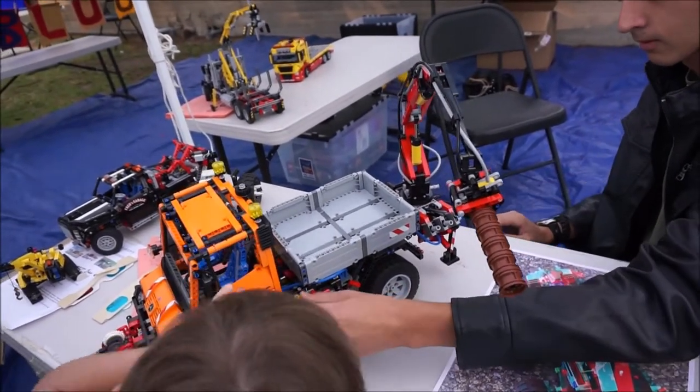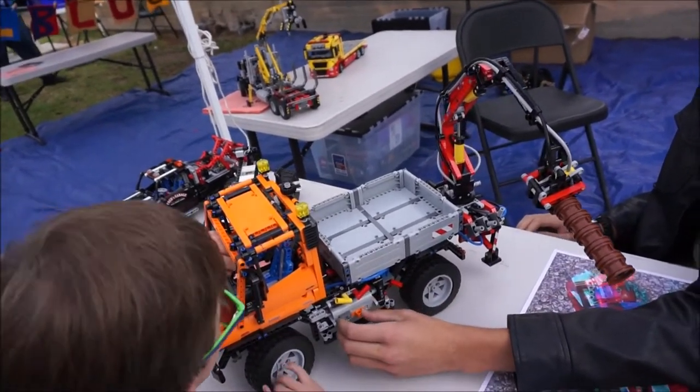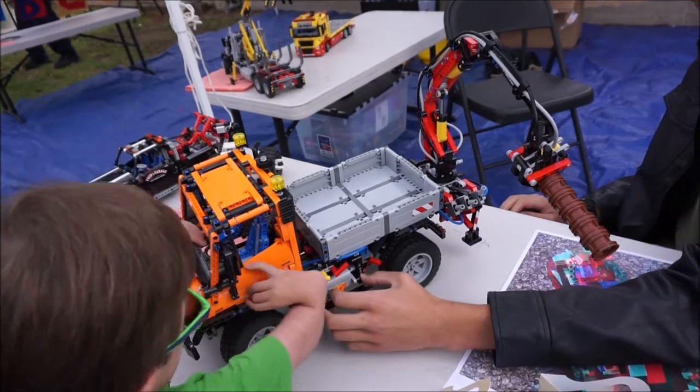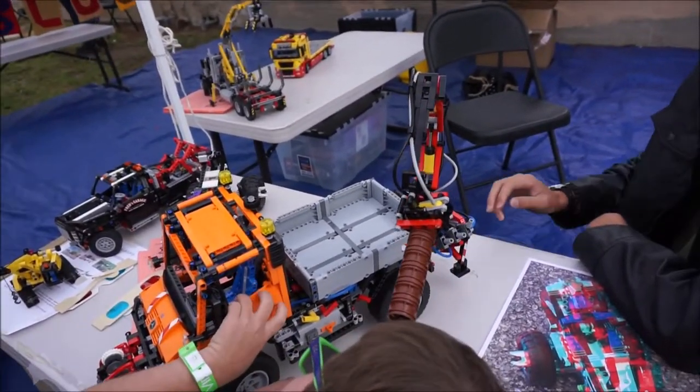I'm gonna try to make the boats. I can touch it! It is touch-a-truck, isn't it? It is. I don't know if it's take-a-part-a-truck. No, it's not take-a-part-a-truck.